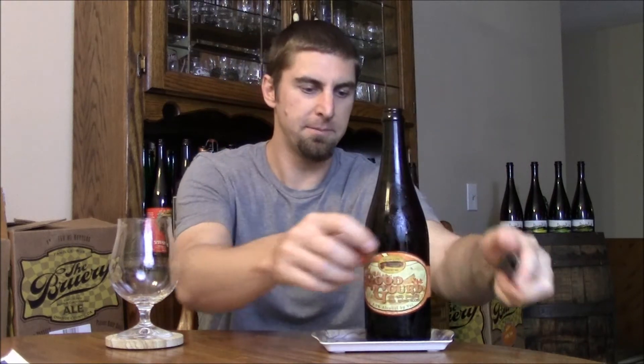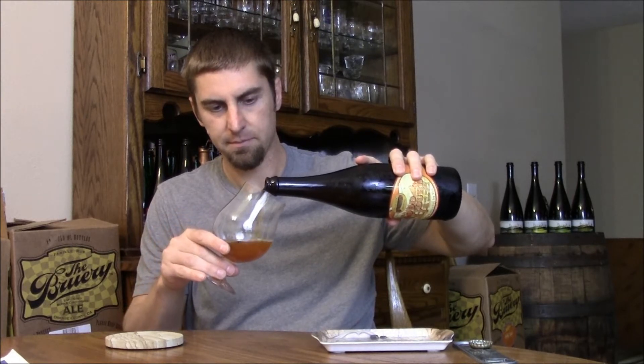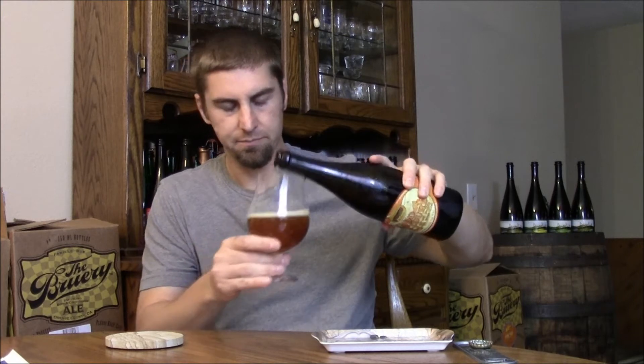We'll see how it competes with the likes of Shipyard Smashed Pumpkin and Southern Tier's Pumking — those are probably my two favorites for your typical Imperial pumpkin ale. I like some other darker ones like Midnight Sun's Treat and Brewery's Burnley Gourd, but you can't really compare them to these.